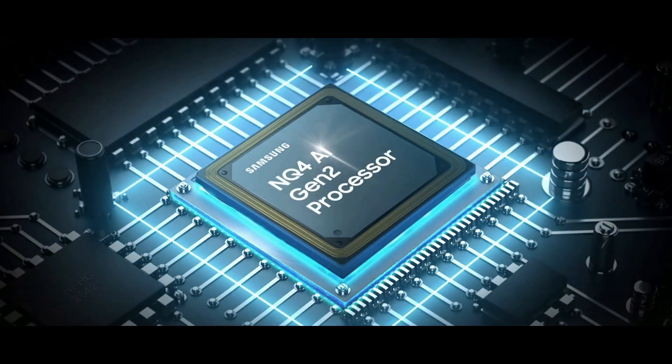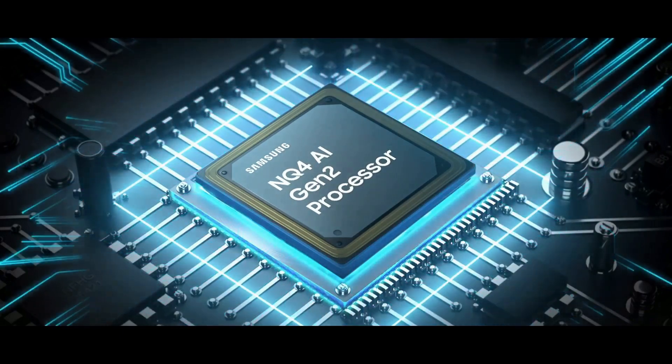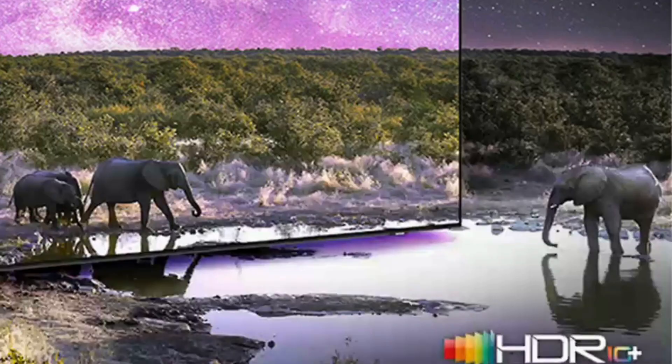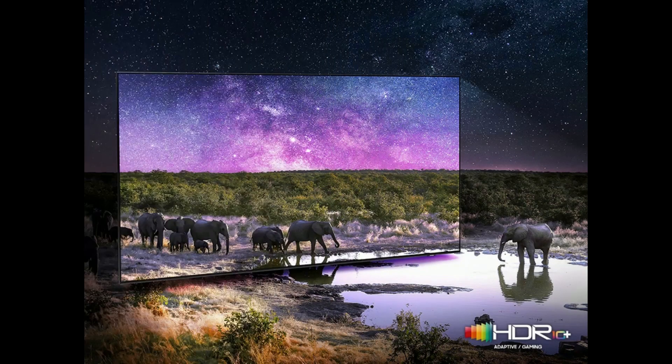Furthermore, Samsung's NQ4AI Gen 2 processor optimizes both picture and sound quality to deliver an awesome 4K experience whether you are streaming on-demand services, playing your favorite video games, or watching live sports. The Neo Quantum HDR feature enables rich and accurate colors with fine details thanks to deep contrast realized by HDR 10-plus tone mapping that adapts to the characteristics of each scene.